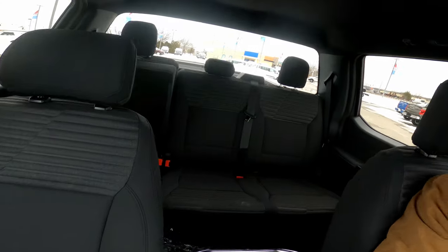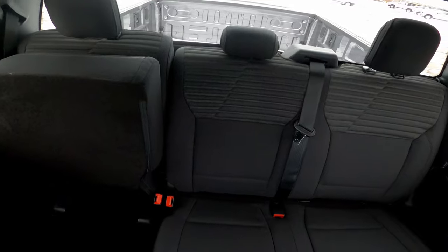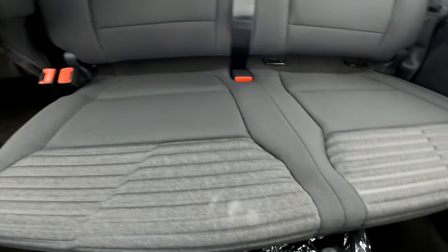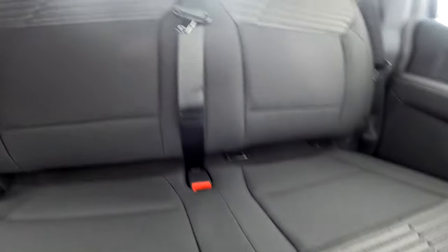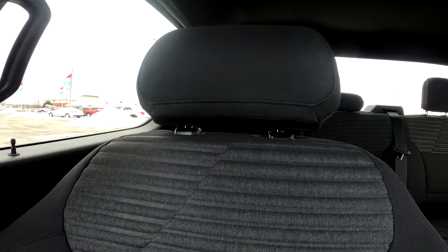Now we're going to talk about the interior of both trucks. Right now we're inside the 2021 XL F-150. As you can see it looks really good. You've got cloth seats front and rear — they are black in this model with that rigid feel to them, which makes them really comfortable to sit in all around.